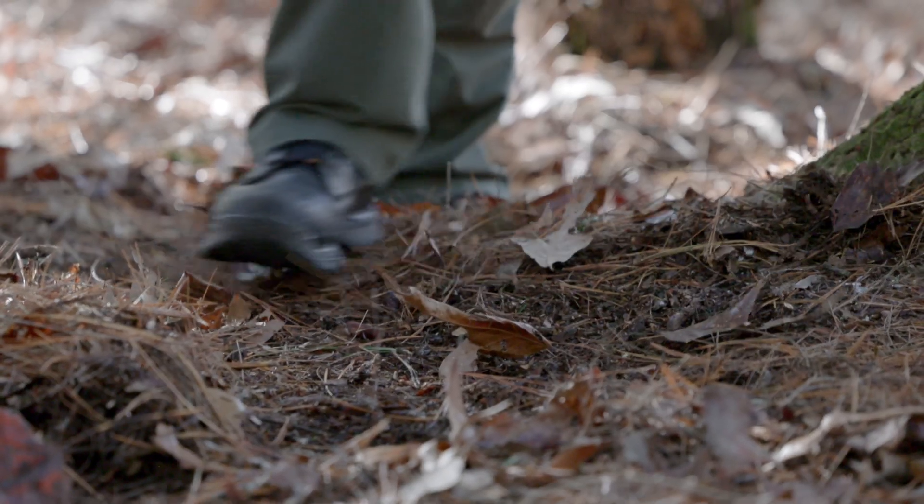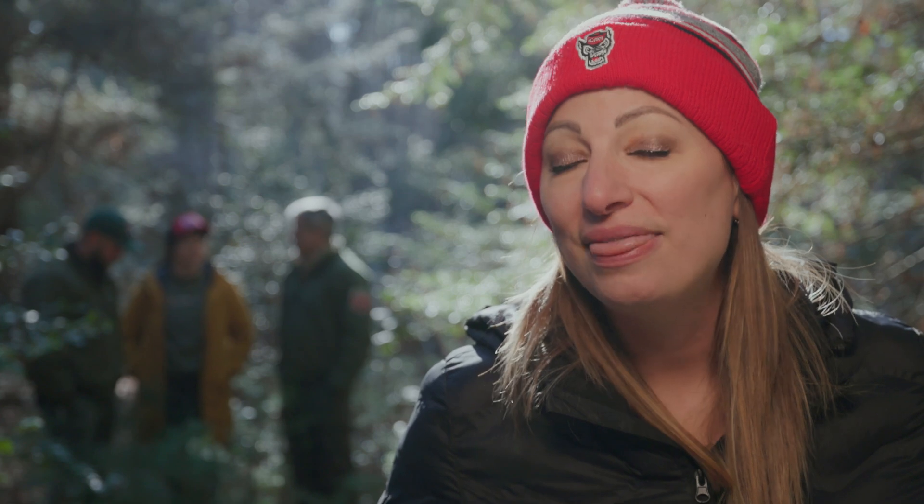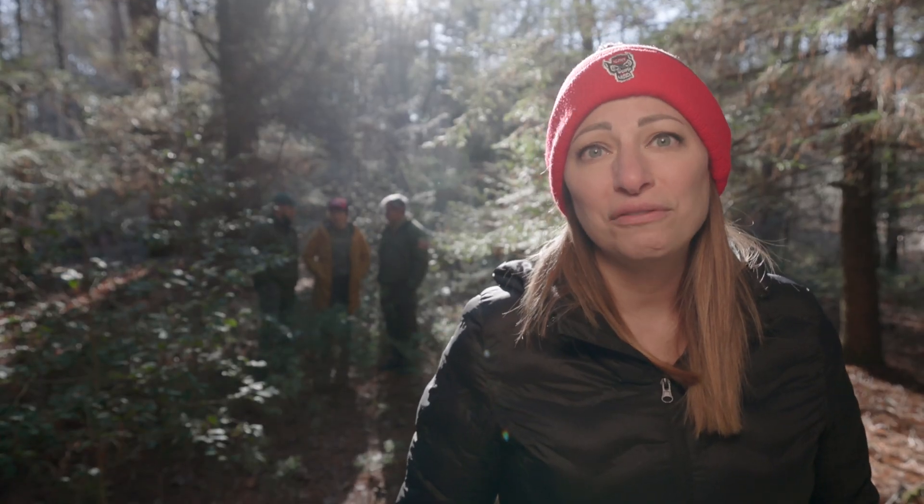That's all it takes. Now you know all about the hemlock woolly adelgid and the many ways we combat this invasive pest, and you also have a lot of reasons to hope about the future of this beautiful tree.